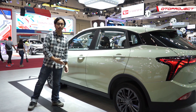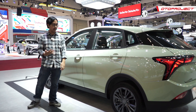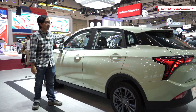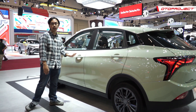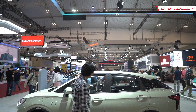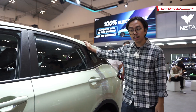Dari bagian samping, mungkin sahabat Toto agak bingung — mobil ini hatchback, crossover, atau SUV? Menurut Netta, ini crossover. Atapnya lumayan rendah untuk sebuah crossover, setinggi 1,54 m, dan agak landai di belakang, sehingga kesannya sedikit seperti coupe.